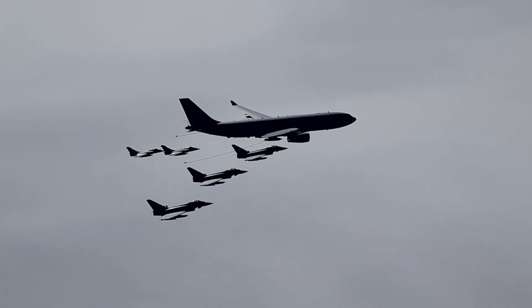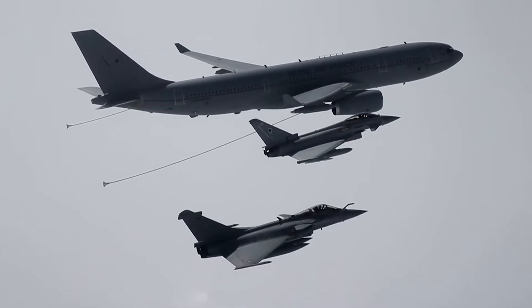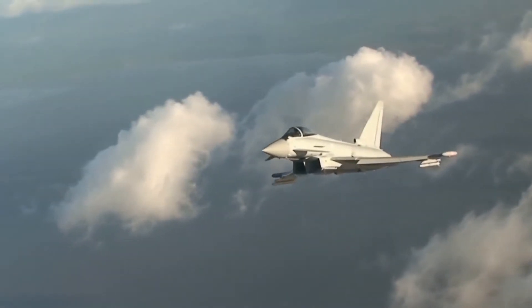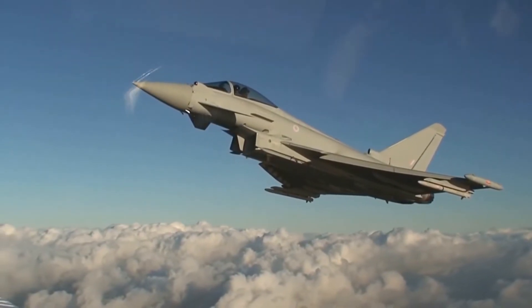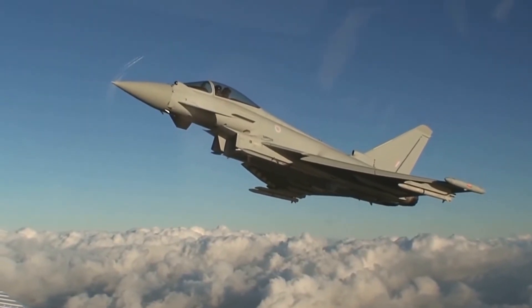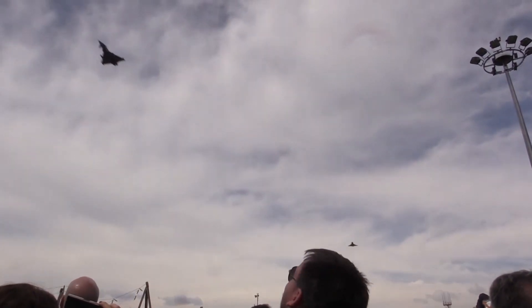The Eurofighter Typhoon is one of the world's most advanced multi-role fighter aircraft, beginning as a project between Germany, Italy, Spain and the United Kingdom, and now ordered by eight nations with 500 delivered. More than 60% of the electronics and sensors on the aircraft have been designed and manufactured by Anglo-Italian company Leonardo, in partnership with other European companies.